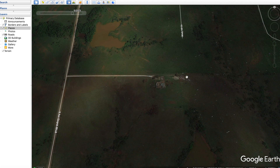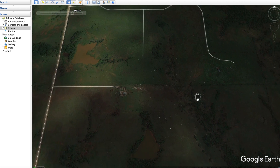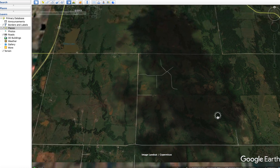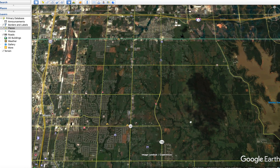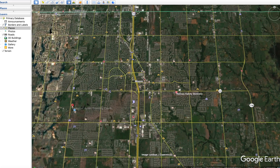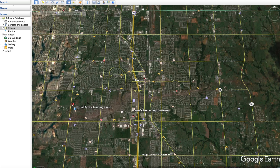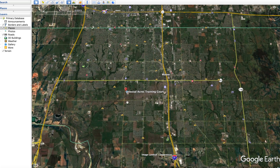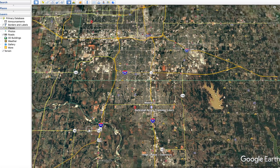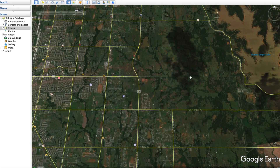One of the last buildings to be hit was right here, and then the tornado dissipated completely — we're underneath a cloud right now — ending around right through here, thus ending the terror of the 2013 Moore Oklahoma tornado. This was around 3:30 p.m. All in all, the track was 17 miles long, starting about here and ending in that shadowed area.